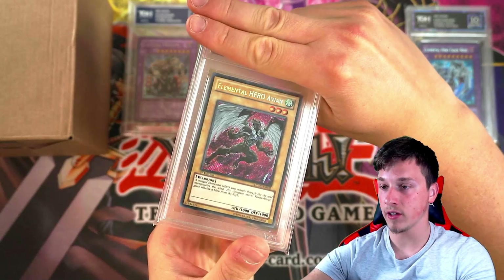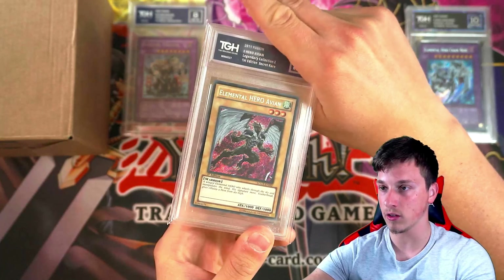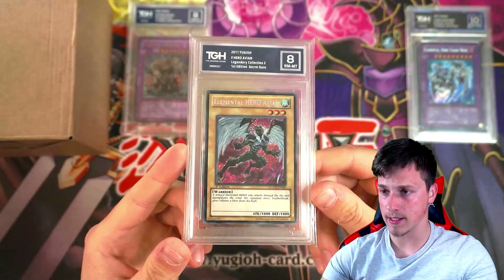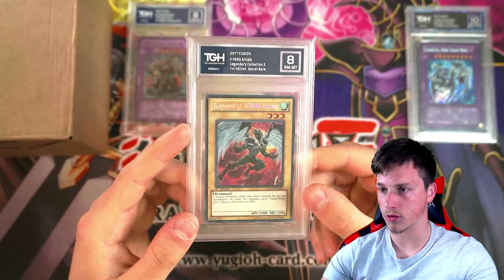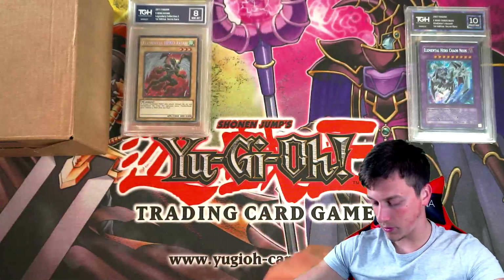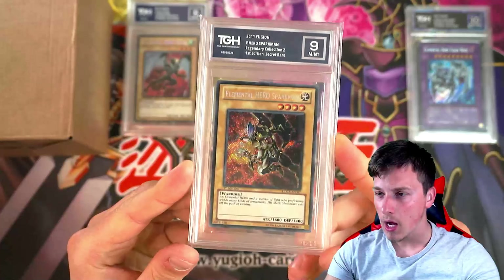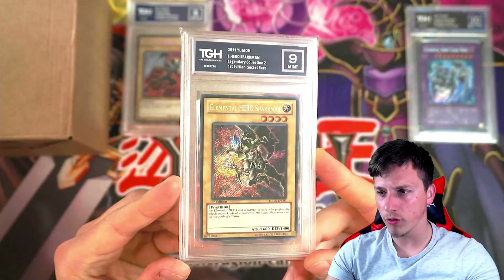Next up, we've got an Elemental Hero Avian, first edition from Legendary Collection GX, which is the second ever Legendary Collection to be revealed. We've got an 8. 8's not bad — 8's a decent silver, and I think the 9s are also silver as well. And next we've got a Spark Man, which got a 9. Very cool. I do like these alternate artworks for the Elemental Heroes — they look really cool.